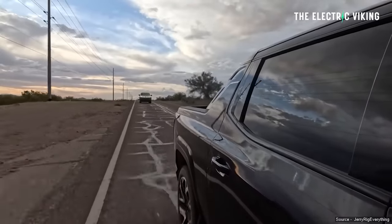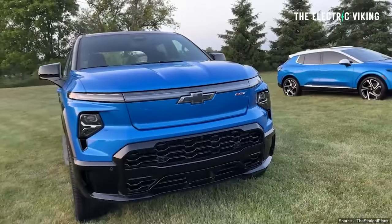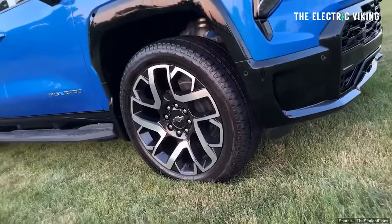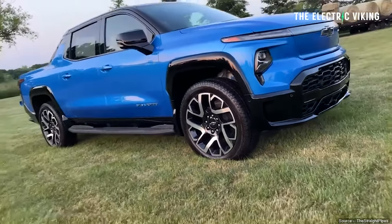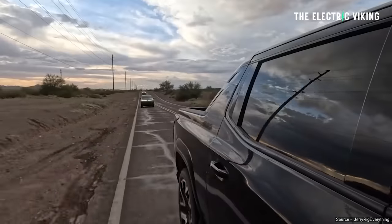460 miles of range - there is no range anxiety. Surely if you've got 460 miles of range, that eliminates any concern. And it also charges at a maximum speed of 360 kilowatt fast charging, which is just incredible.